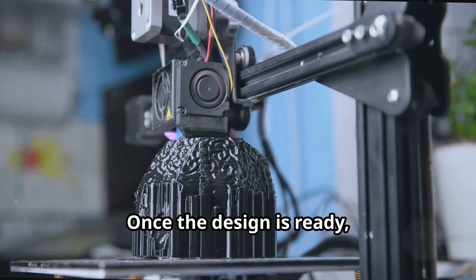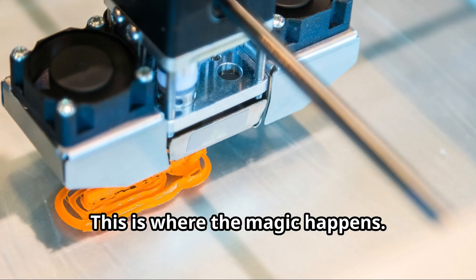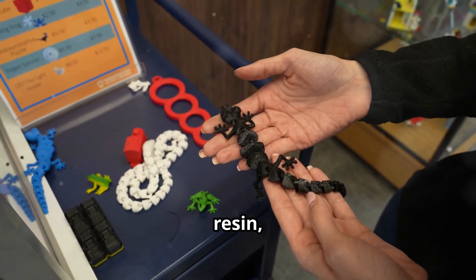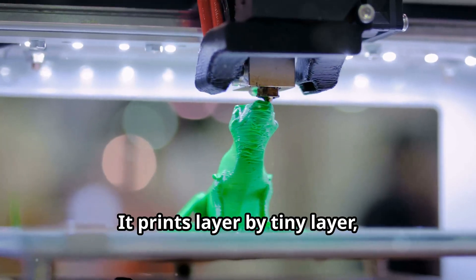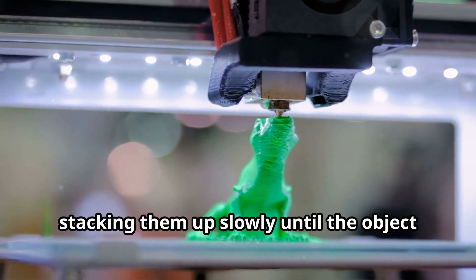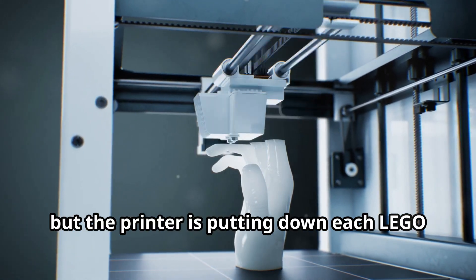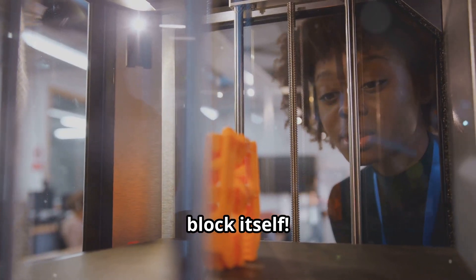Once the design is ready, it's sent to the 3D printer — this is where the magic happens. The printer uses various materials like plastic, resin, or even metal. It prints layer by tiny layer, stacking them up slowly until the object is fully formed. It's kind of like building a Lego model, but the printer is putting down each Lego block itself.